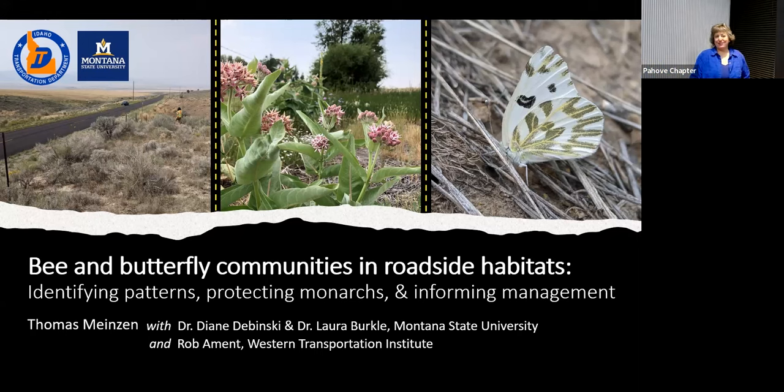Thank you so much for letting me come here and talk about one of our research projects we just finished up this summer. I had a research project with Montana State University and the Western Transportation Institute starting a couple, three years ago. We were concerned about the monarch listing coming up and what kind of habitats the pollinators needed — specifically monarch, but also other pollinators such as bumblebees and bees.